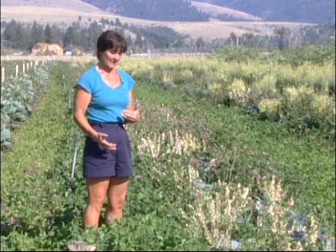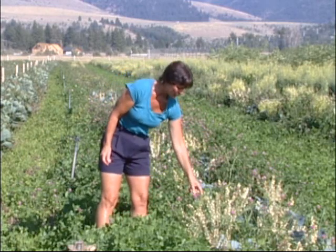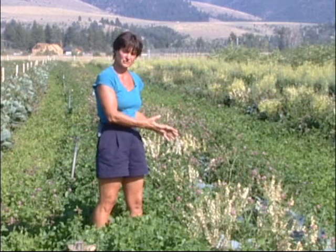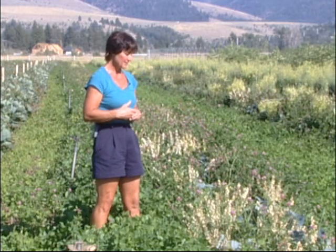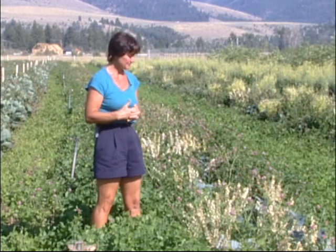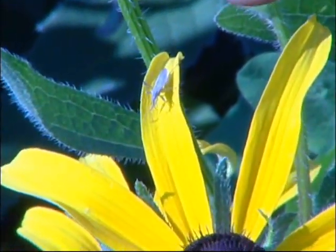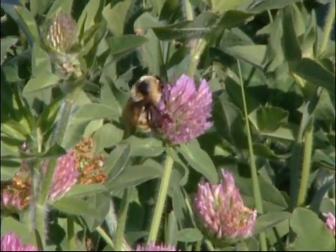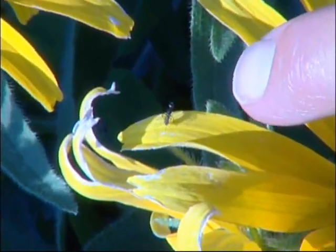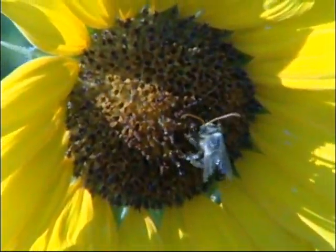The good thing about the clover returning is: number one, we're covering the soil and keeping other weeds out; number two, we're going to have a continuous supply of nutrients that our living mulch provides, particularly nitrogen, phosphorus, and potassium. And most importantly, it's providing habitat for beneficial insects. We find pollinators, lots of bees, beneficial predators and parasites — including parasitic wasps.